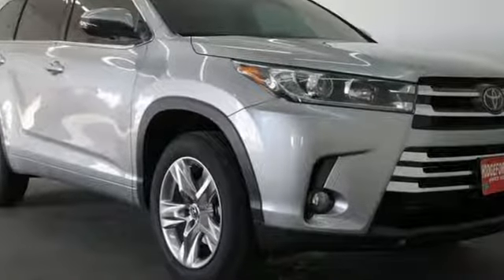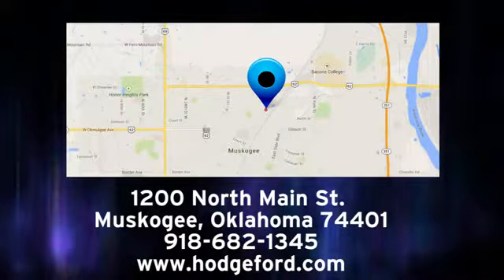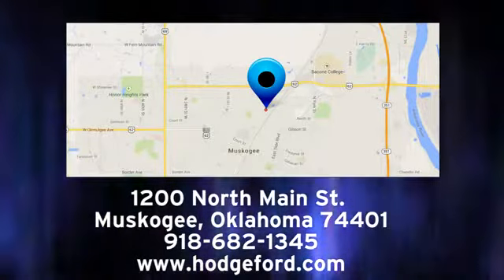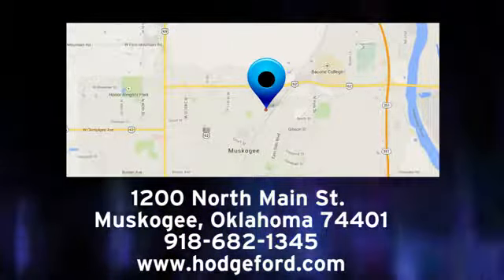Hurry in today for a test drive. For free oil changes for life, come to James Hodge Ford Lincoln. We are conveniently located just a short ride from Tulsa down Highway 51 at 1200 North Main Street in Muskogee, Oklahoma.